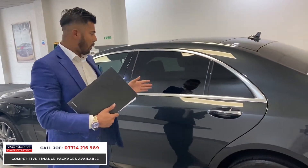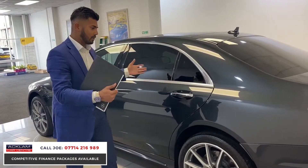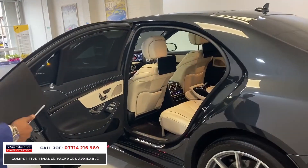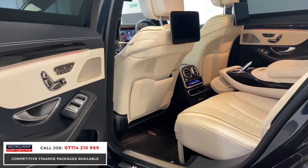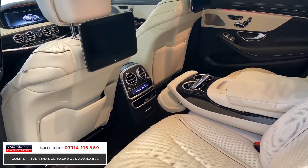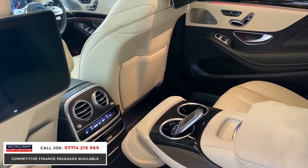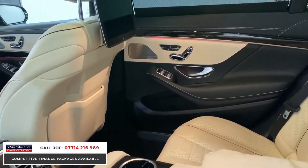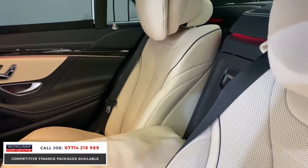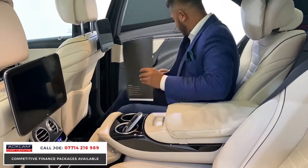Being a long wheelbase, you'll notice straight away the size of this rear door - it's extra long - giving you lots and lots of rear leg space. There's the rear media system, rear climate control, all the entry kick plates are illuminated, you've got the fully fitted Mercedes mat, and ambient lighting all the way around. And just look at this for luxury - I mean, this is unbelievable.